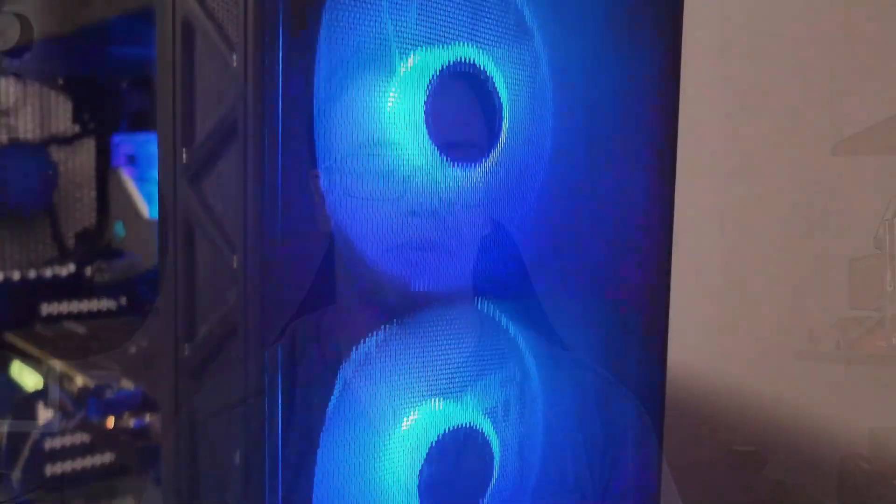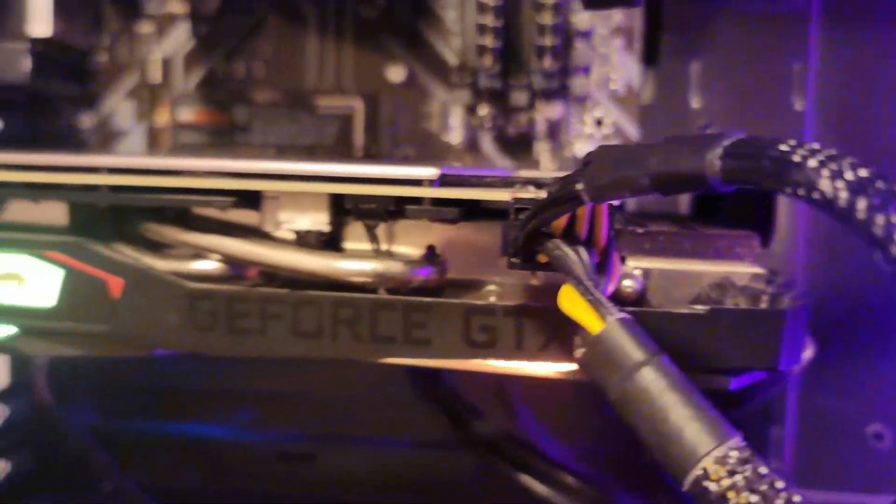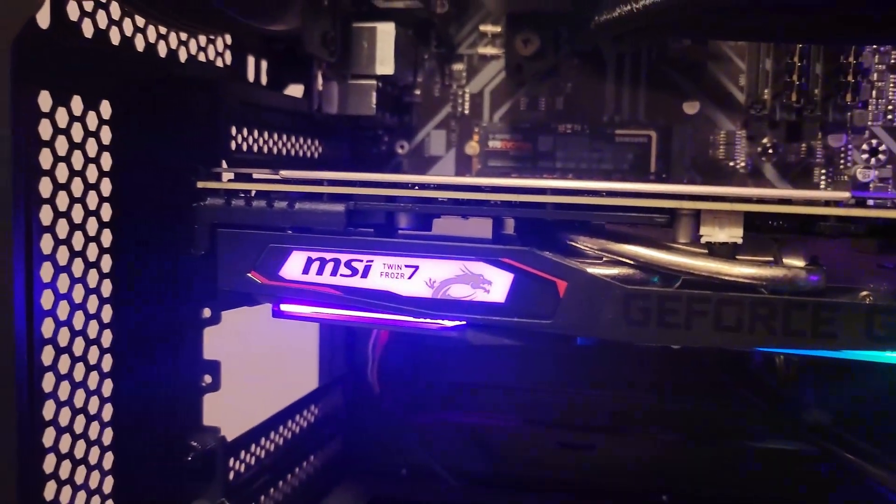Hey guys, it's Tech Green here, welcome back. Today we've got another PC flipping video. I'll be honest — I was not expecting to do another PC flipping video until February, because the new 5090 is coming out and I want to build myself a new PC. There's also a bunch of other stuff right now that doesn't really make sense for building a PC. I actually have a PC currently listed on Facebook for around $600.